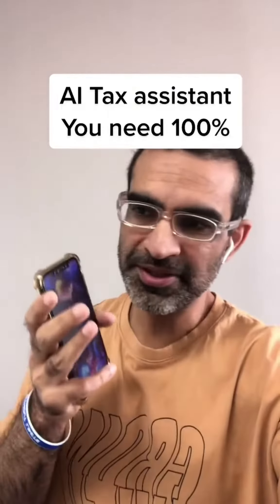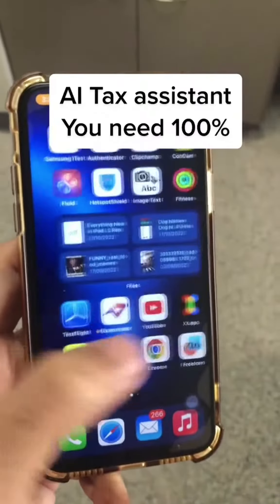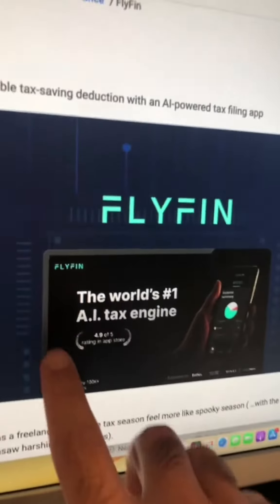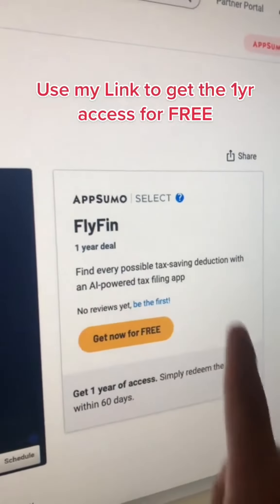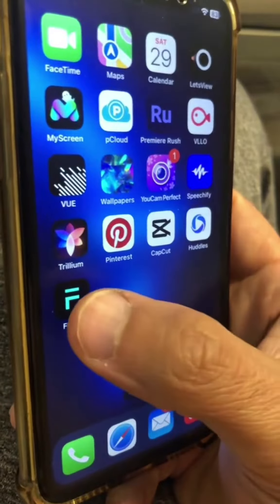If you're a freelancer, consultant, or business owner, you probably don't like doing your taxes. I'm going to show you an app that's going to make your life easier — it's called FlyFin. This app is kind of like your AI tax engine or tax assistant. I'll have a link below where you can grab the one-year deal and get it for free. Now let's do a short demo of FlyFin.